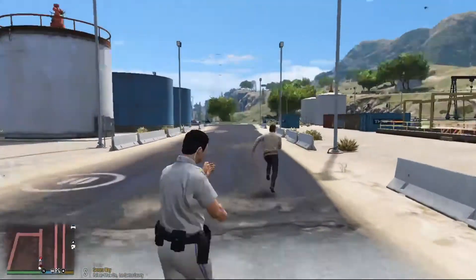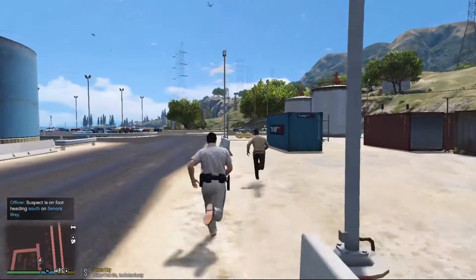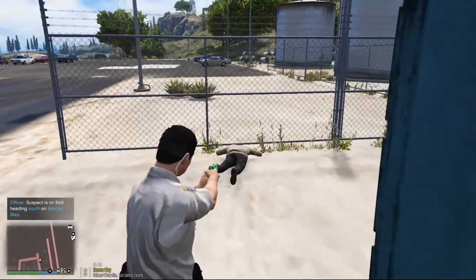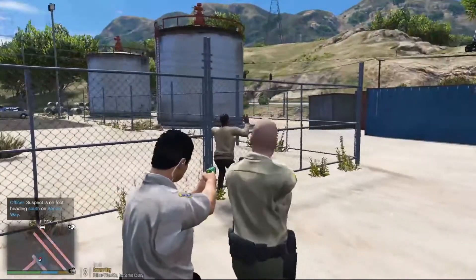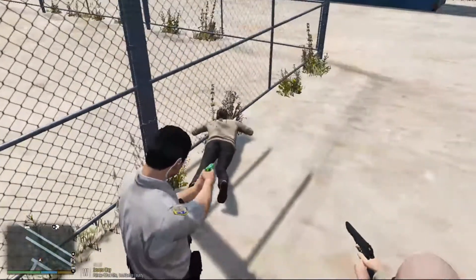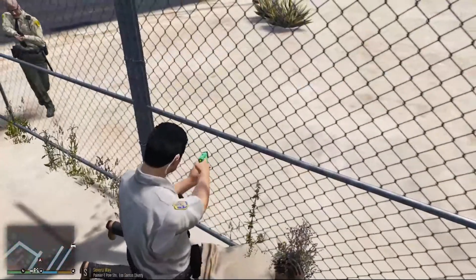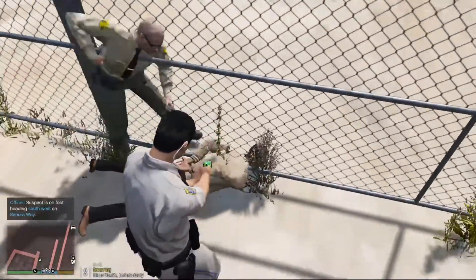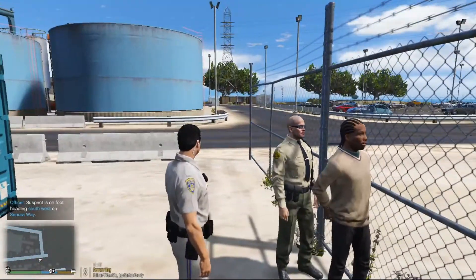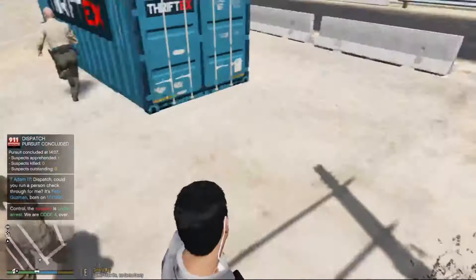Stop running! Hey, stop running dude — you're gonna get tased. Taser deploy. Stop, stop dude. This is dispatch — we are Code 4, no further units required. Let's write up his offenses. Put a name on him — it's guzzling.